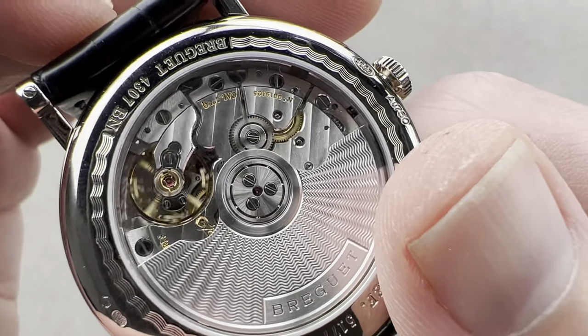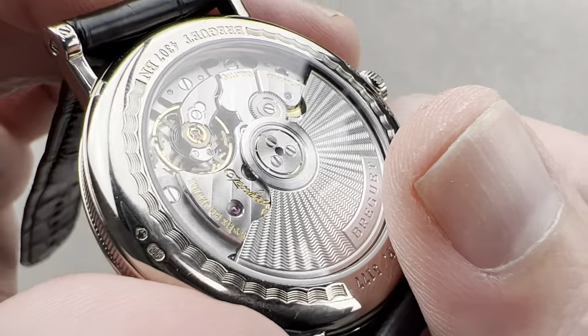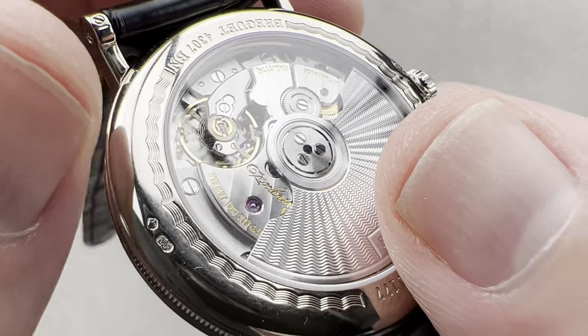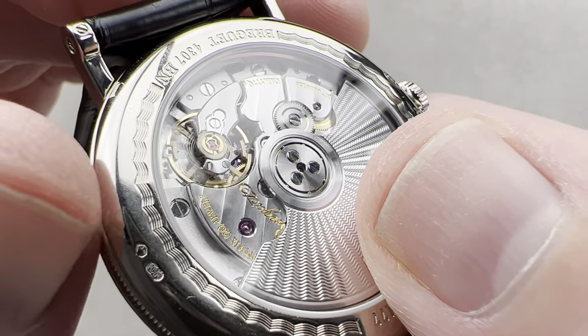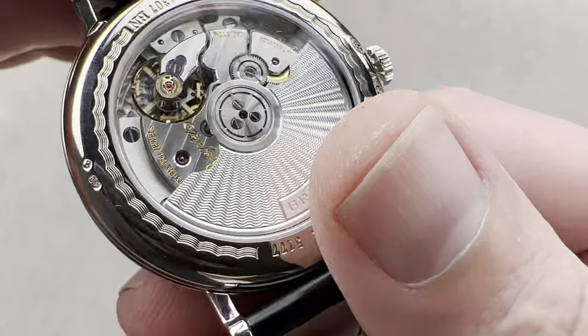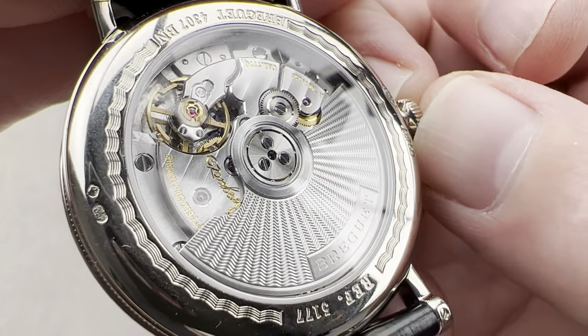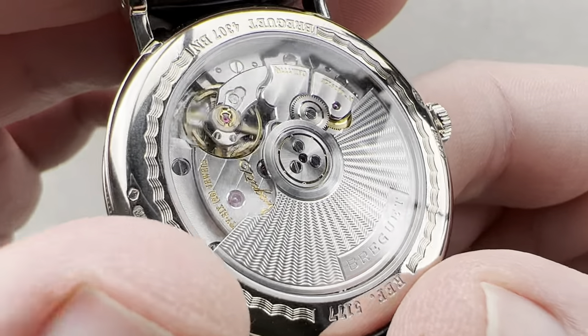It's adjusted in six positions — one more than a standard chronometer. It pivots on 26 jewels. It has a free-sprung balance for durability as well as precision of adjustment. It has a silicon escapement for reduced friction and reduced need for lubrication, and an anti-magnetic silicon hairspring.